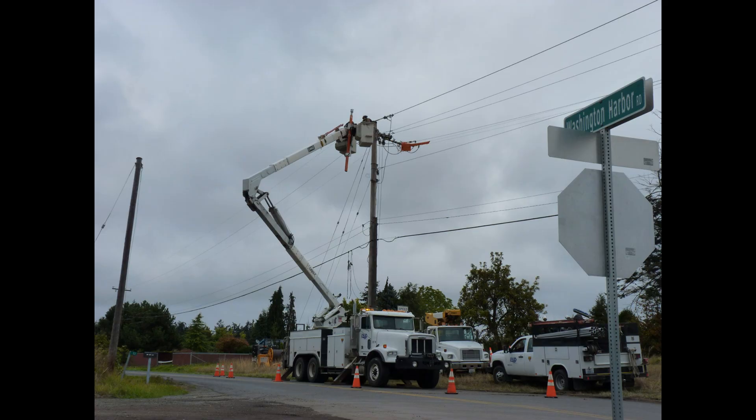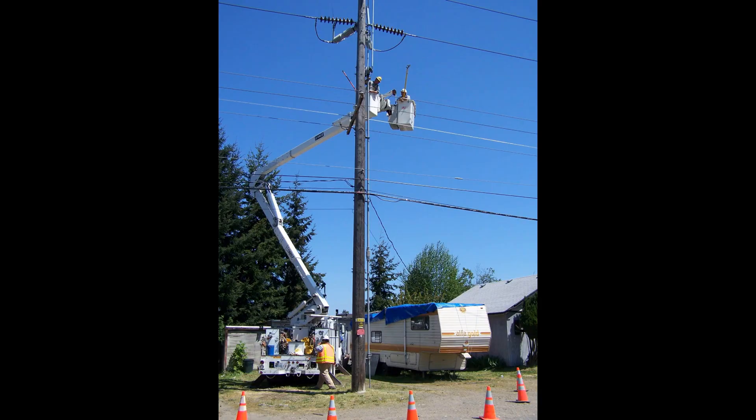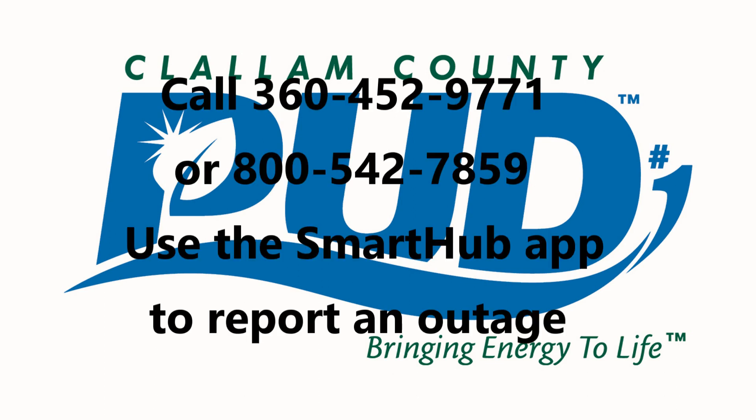Clallam County PUD is committed to providing our customers reliable power and minimizing the effects of outages and disruptions. If you are experiencing an outage, please contact the PUD immediately to report it.